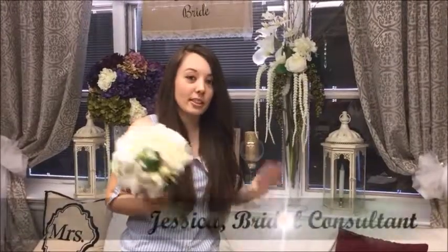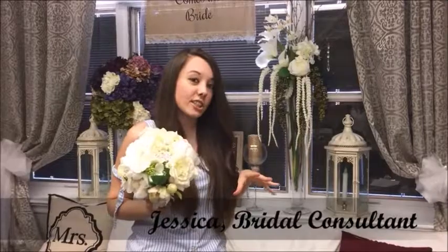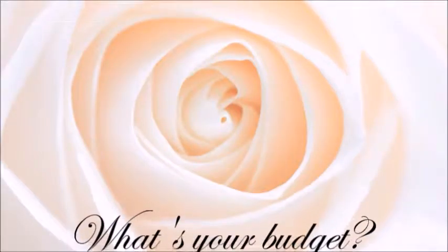Congrats! You're engaged now! Yay! Jessica from NJ Wedding Pros here, and today we're going to go over a brief little checklist about planning the different stages and give you a better idea of what you should do leading up to your big day.